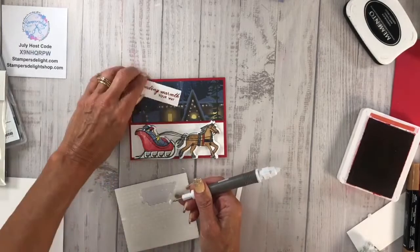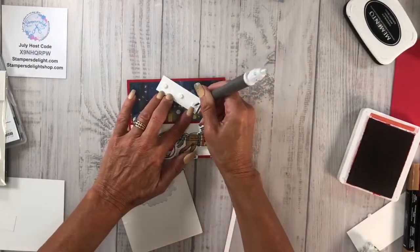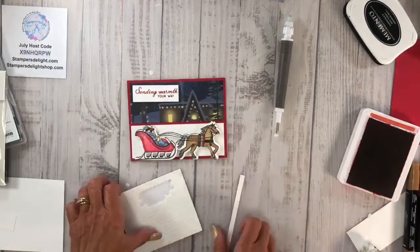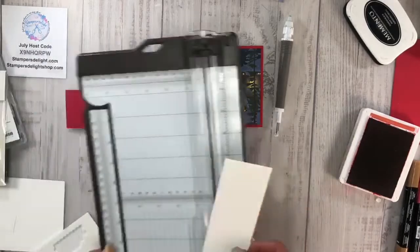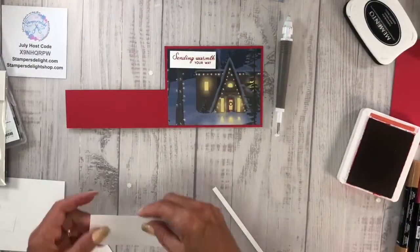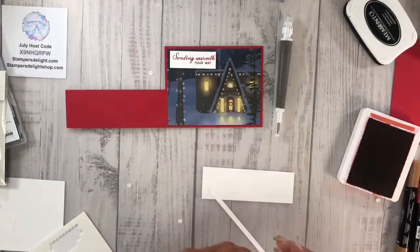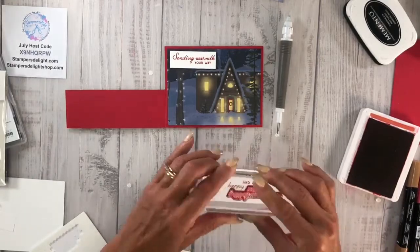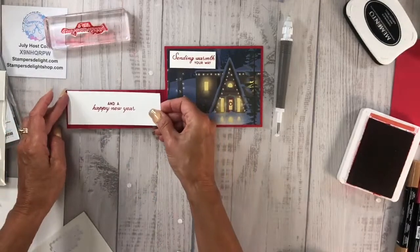Grab my dimensionals again — don't you just love the little ones, they get in every little nook and cranny. Put that right there. For the inside where you would sign it, over here you'll have another strip that's going to be one and three quarters. That's going to go right here and this is going to say 'And a Happy New Year.' This is where you would sign it. All right, we're going to put that right there.